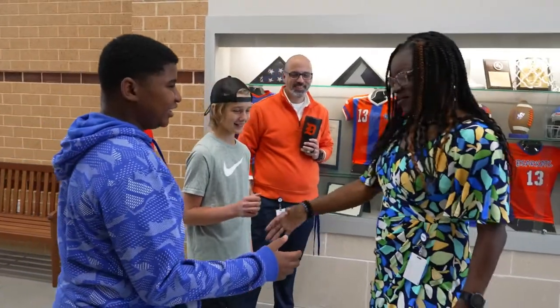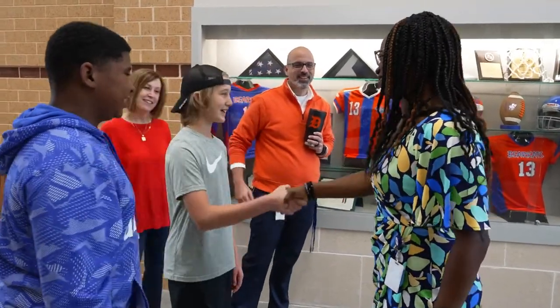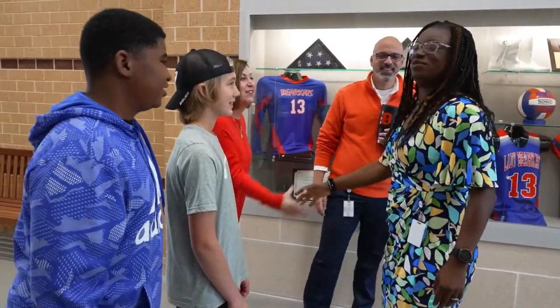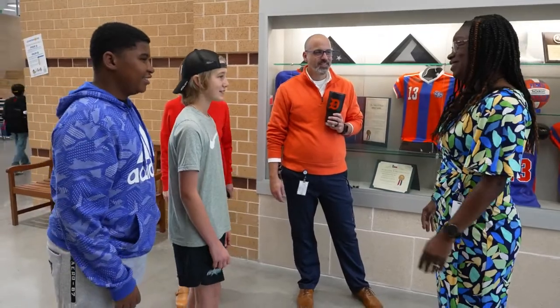Welcome to Danielson. Good morning. Hi, I'm Mark Kohler. Nice to meet you. I'm Leslie Stevens. Good morning. We're glad you're here today. I'm looking forward to this visit.